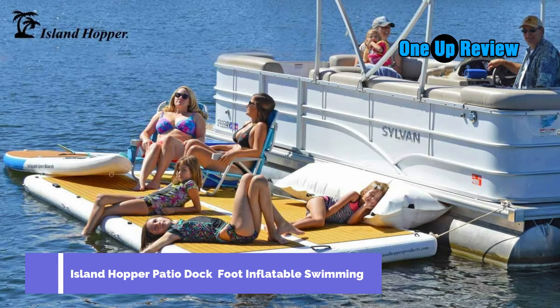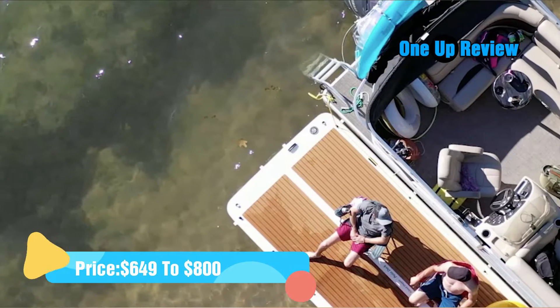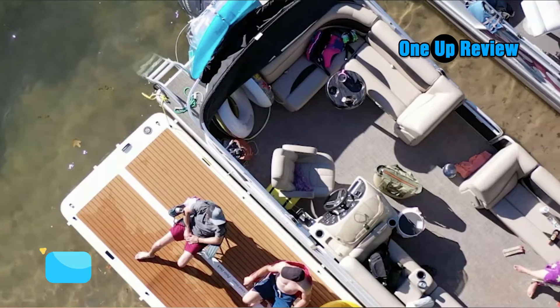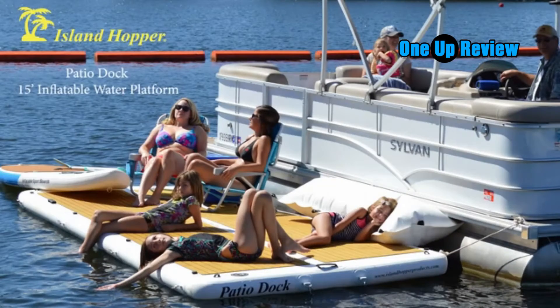Today we're taking a look at the Patio Dock from Island Hopper, an inflatable floating patio that's a perfect accessory for your boat, lake, pond, or bringing with you in a car or RV to anywhere there's water. The Patio Dock is a 15 foot long